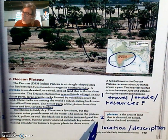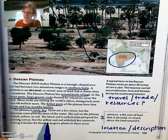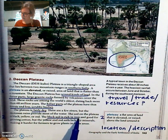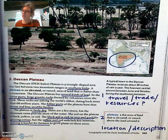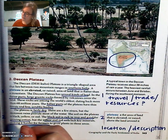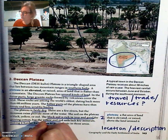In paragraph two, the first sentence tells us that it's fairly dry. It also tells us that it's going to have different kinds of soil. The black soil is rich in iron and good for growing cotton, but the yellow and red soils lack key minerals, making it harder for farmers to grow. So again, asking ourselves: is this physical feature good for farming?